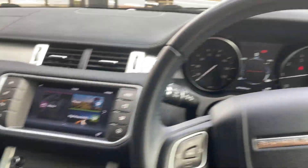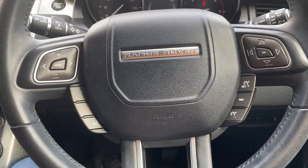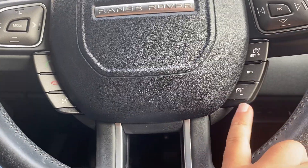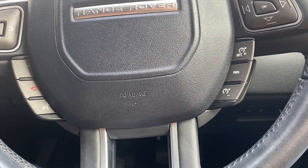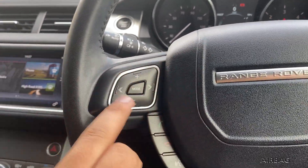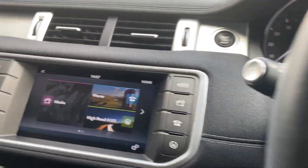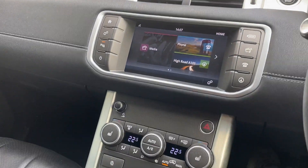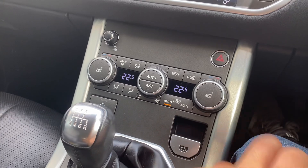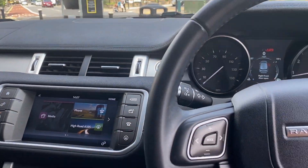Moving over to the steering wheel, you have a full multifunction leather steering wheel which controls your telephony, and on the right-hand side controls your cruise control settings. You can also control the screen and the radio from these buttons. Other than that it's relatively straightforward inside. The leather seats do come with a heating function, so on cold winter mornings you can warm up your back and seat ready to get started for the day.